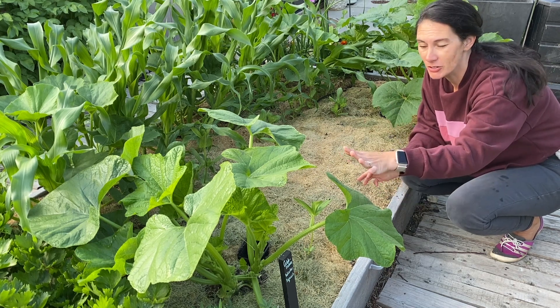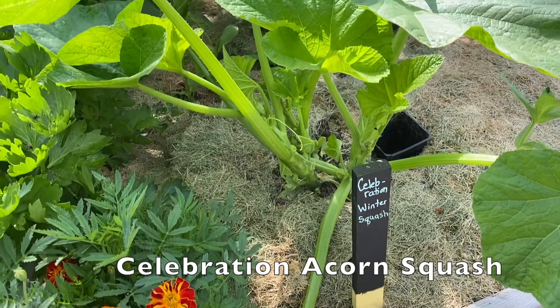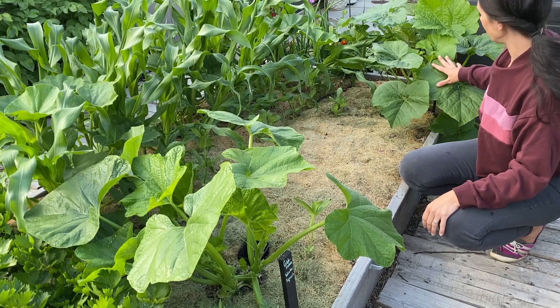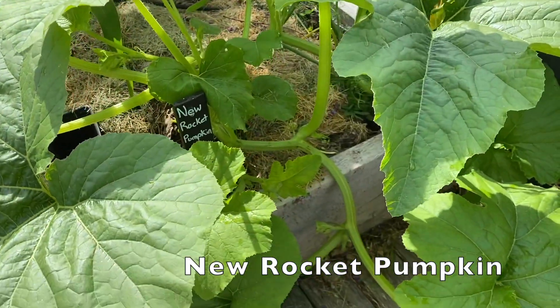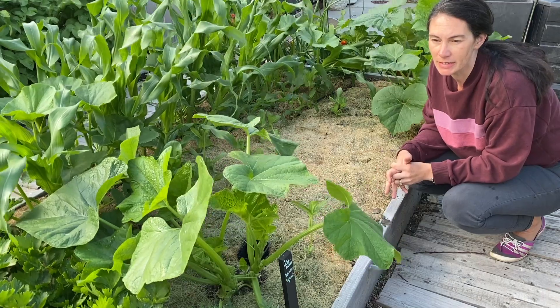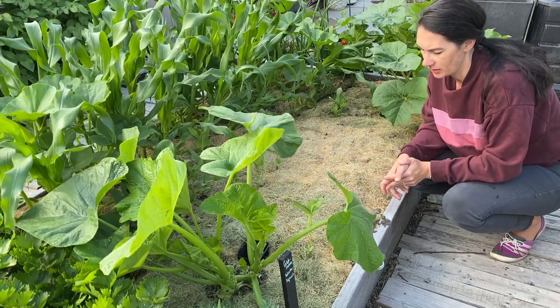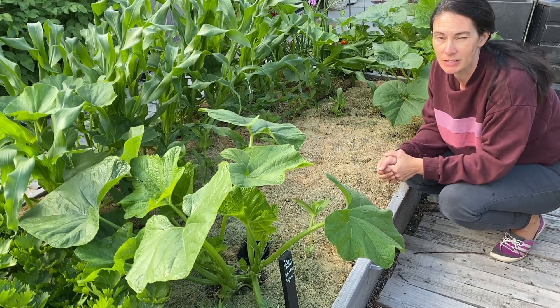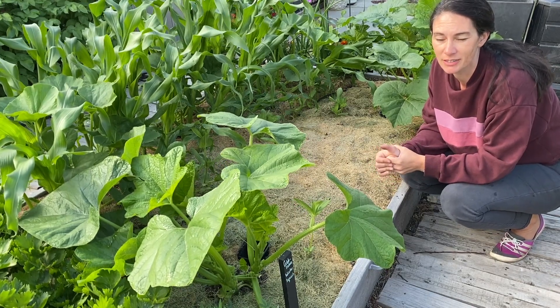This is the Celebration squash — it's a winter squash. Over here I have the New Rocket pumpkin, which I've grown before. It's a really nice pumpkin, great for carving, and if I get enough I'll try and cook a few up as well. I have the Baby Pam for pies, so hopefully it takes off and I can use that for pie.